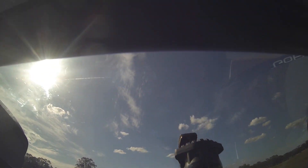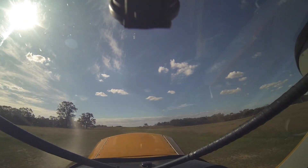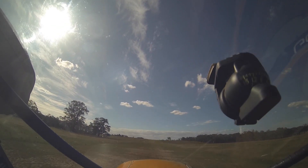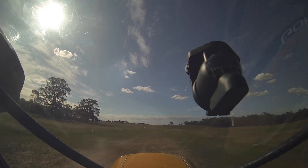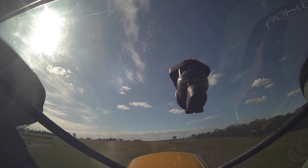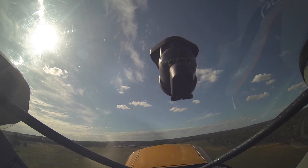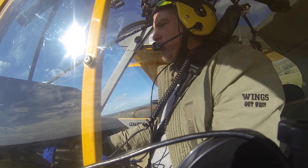Rightio. Taking off. Power up. Airborne. Climbing away. Flaps away once clear of obstacles.